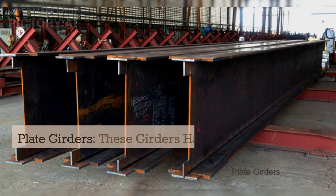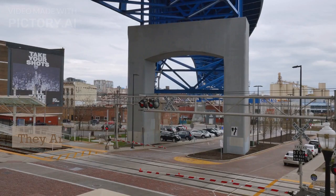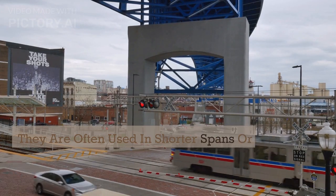Plate girders. These girders have a flat plate for a web, with flanges on either side. They are often used in shorter spans or for lighter loads.